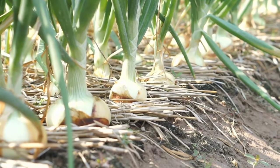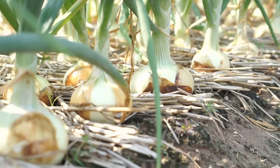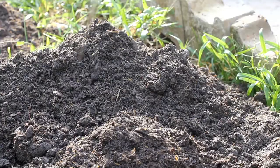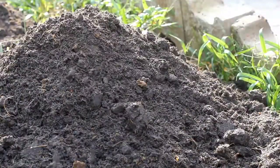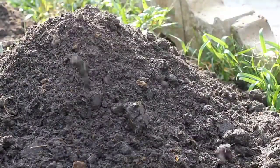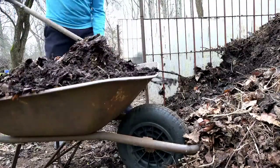One of the standout advantages of traditional soil farming is the rich tapestry of natural nutrients that soil provides. As plants grow, they draw upon a diverse array of minerals and nutrients present in the soil, creating a balanced and wholesome source of nourishment. Moreover, the soil is home to a complex web of microorganisms that contribute to plant health. These microscopic allies — from beneficial bacteria to fungi — form a dynamic ecosystem that supports the growth and resilience of crops.